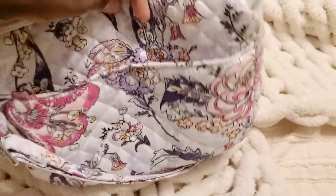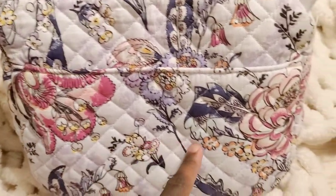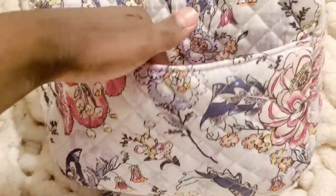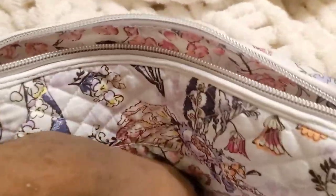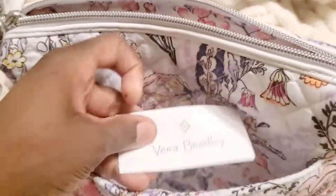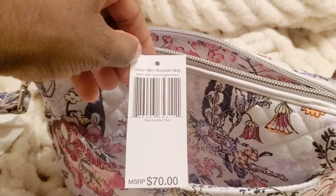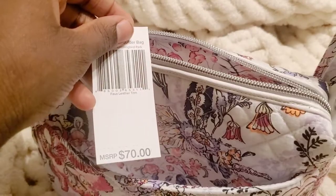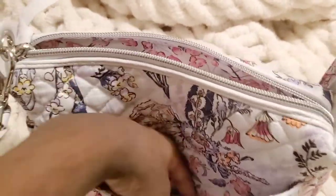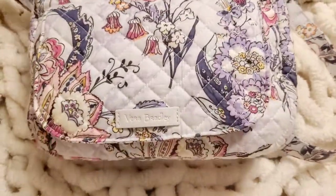This is the back of the bag and as you can see the patterns are so beautiful. It has a magnetic pocket — I love the sound of that. That's it, you guys. This is the tag: the Carson Mini Shoulder Bag, Hummingbird Park 2021 Spring Collection. This was $70 and I didn't pay that much. I hope you enjoyed this video — I'll see you on the next one!